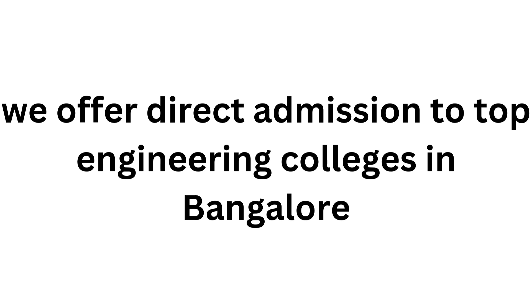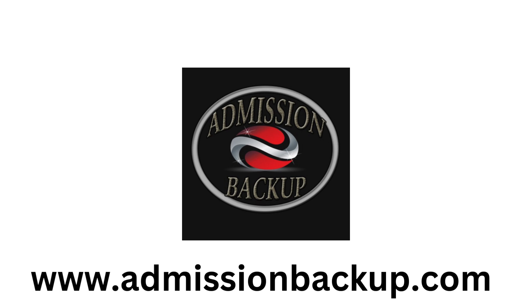Other top engineering colleges in Bangalore for direct admission to BE engineering courses similar to CMR IT include: Yalsar M, Visvesvaraya Institute of Technology, JSS Academy of Technology, RNS Institute of Technology, New Horizons College of Engineering, and Nitte Meenakshi Institute of Technology. If you have any doubts about CMR IT admission process, feel free to leave a comment below. Thank you for listening. For more information, visit www.admissionbackup.com.